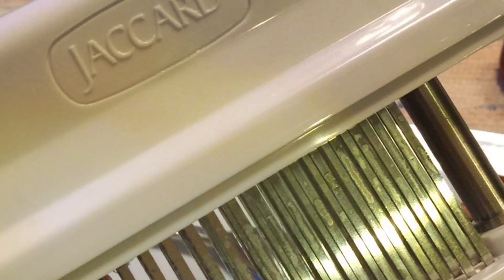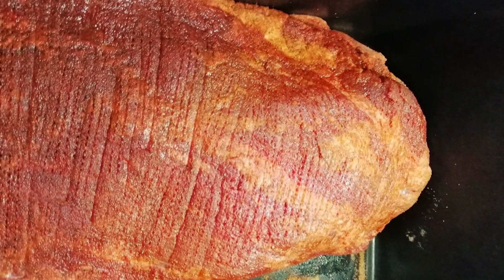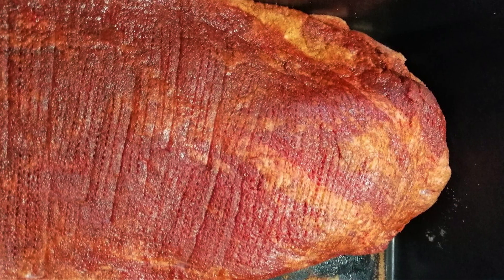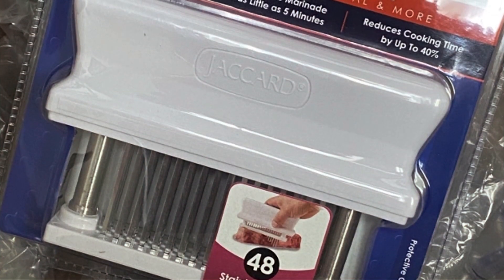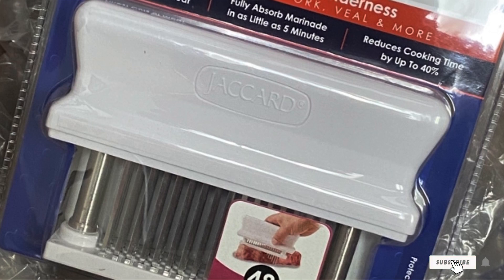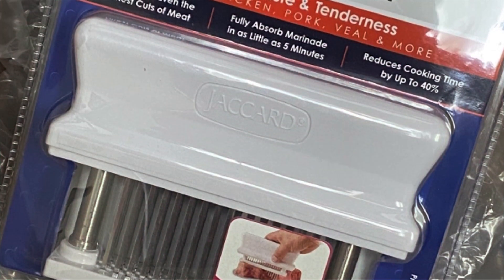Despite its professional-grade performance, the Jackard Tenderizer remains affordably priced, offering exceptional value for its unmatched quality and effectiveness. Say goodbye to tough, chewy meats and hello to tender, juicy perfection without breaking the bank. Experience the difference that the Jackard 200 R48 Blade HACCP Color-Coded Meat Tenderizer can make in your kitchen.